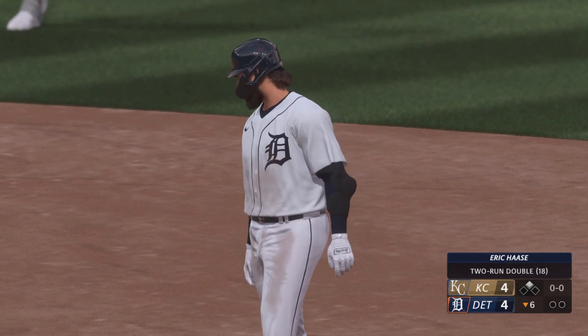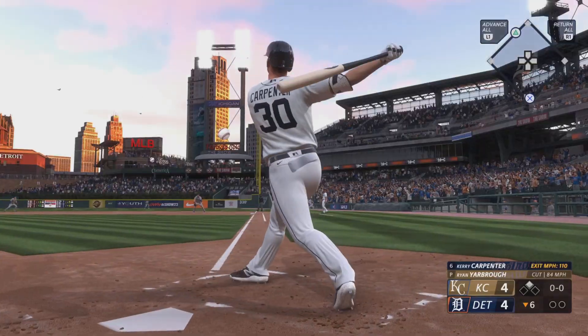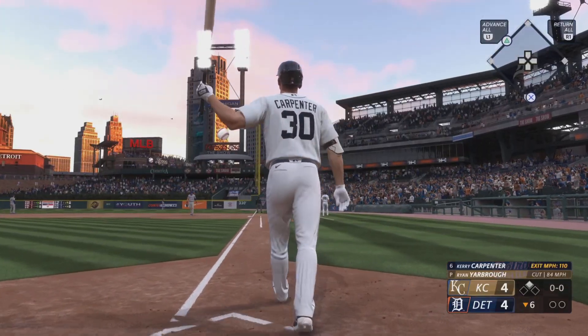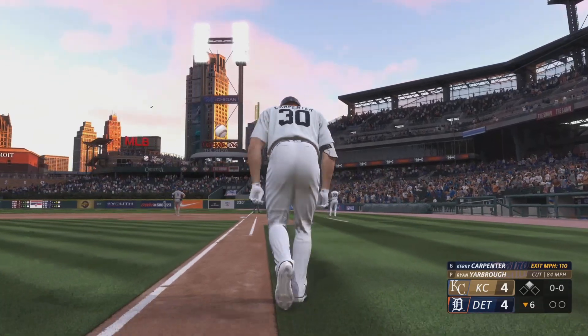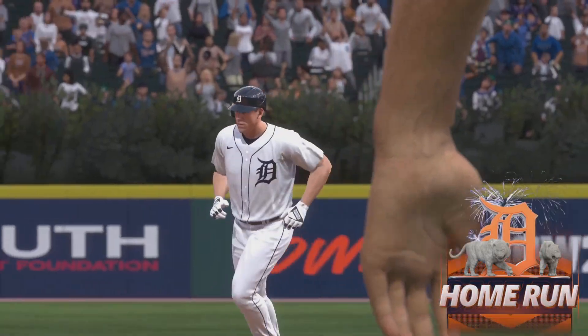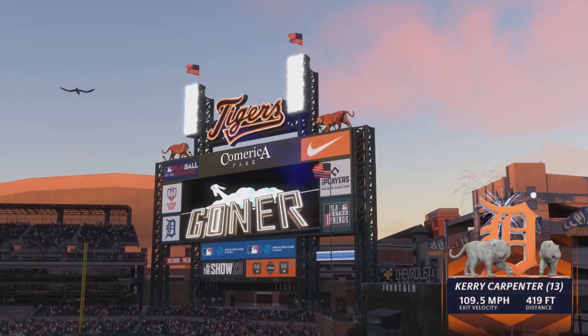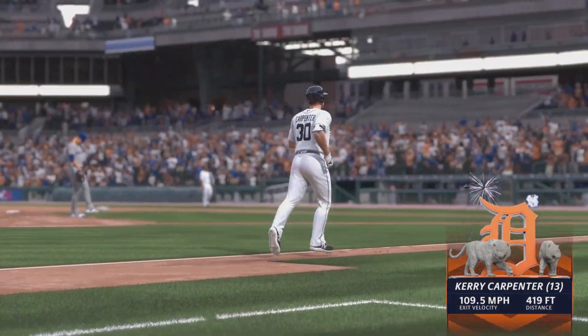Seeing some good swings from him right now. Fly ball down the right field line — if it's fair, it's gone. And that is gone! He circles the bases — his 13th home run of the season. And just like that, they're out front. It's 6-4.